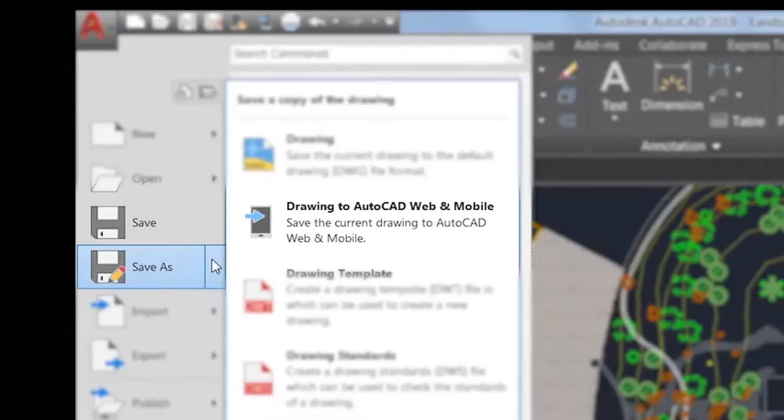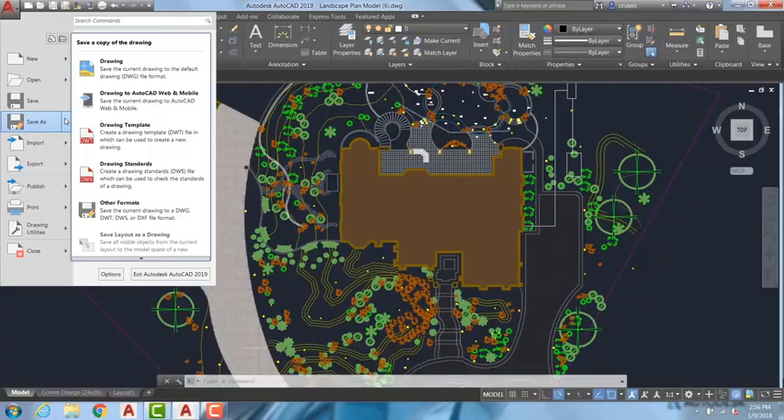To make the most of the web and mobile apps, when accessing AutoCAD 2019 from the desktop environment there's a new save to web and mobile capability, which enables users to save drawings and make them available on a web browser and mobile device. In AutoCAD 2019 we've added new features and enhanced others.